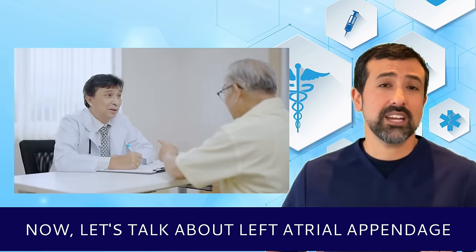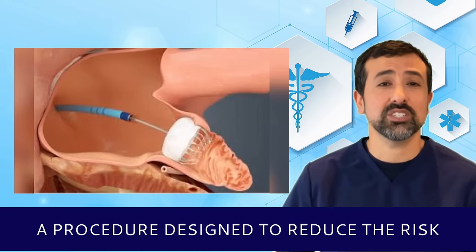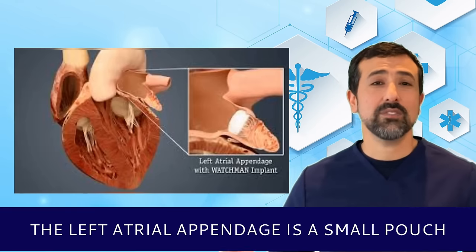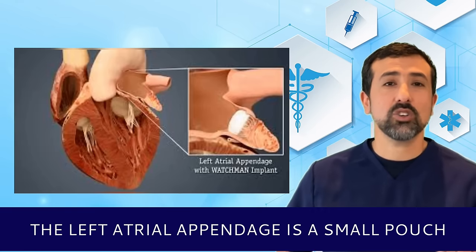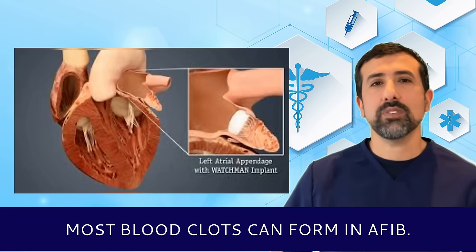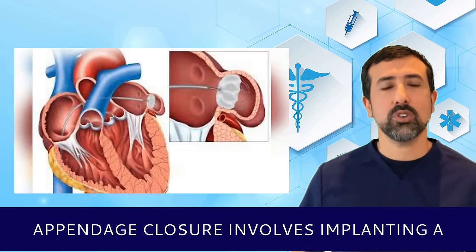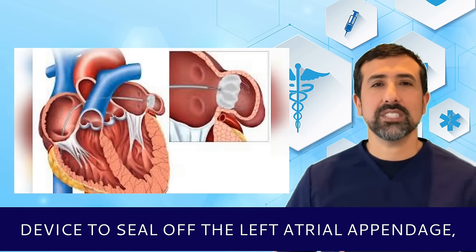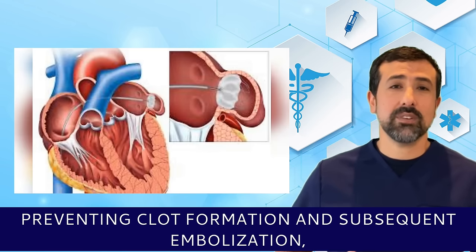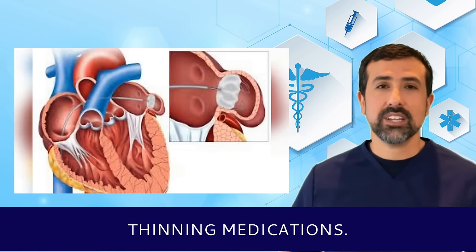Now let's talk about left atrial appendage closure. Left atrial appendage closure is a procedure designed to reduce the risk of stroke in patients with AFib. The left atrial appendage is a small, pouch-like structure in the left atrium where most blood clots can form in AFib, increasing the risk of stroke. Left atrial appendage closure involves implanting a device to seal off the left atrial appendage, preventing clot formation and subsequent embolization, while reducing the need for strong blood-thinning medications.